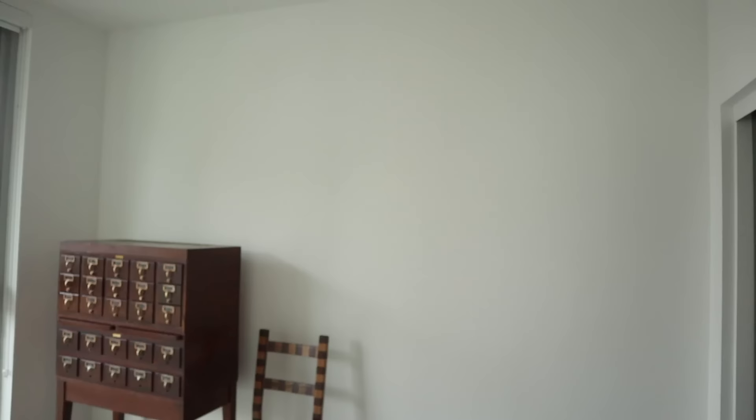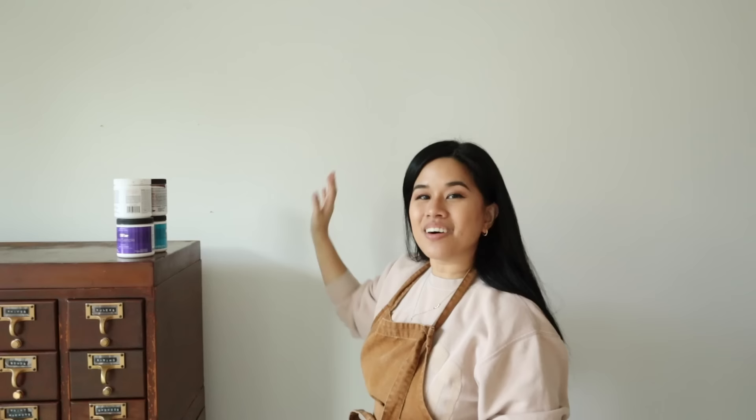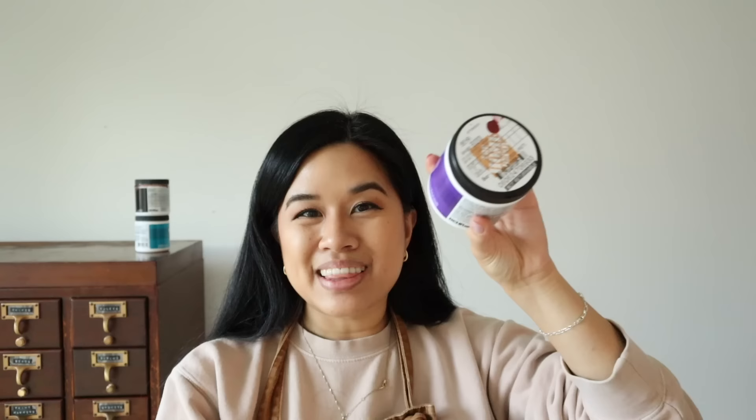I hope you guys can see the vision in here. I'm going to go ahead and sample some paints on the wall and I'll put a poll on Instagram to see what you guys think as well. This is possibly the gloomiest and rainiest day that I could do paint swatches, but that just means we get to see the colors in all types of lighting. I will be leaving these up for a couple of days, but I grabbed two while I was at the store.